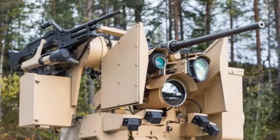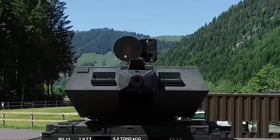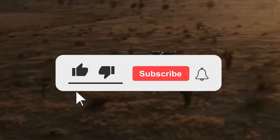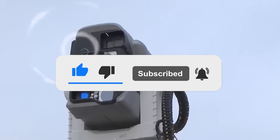Kongsberg did not disclose the precise number of Cortex units under order or the delivery date. Well, that's all friends. Thanks for watching — write in the comments which of the anti-drone systems you like the most. Click the like button and subscribe to our channel so you don't miss any new interesting videos.